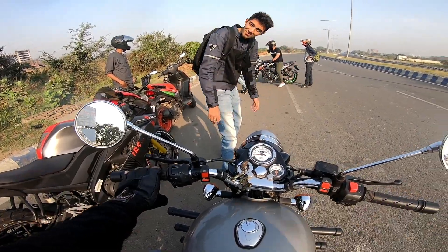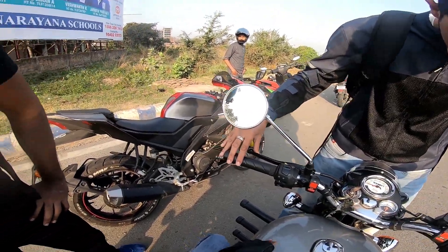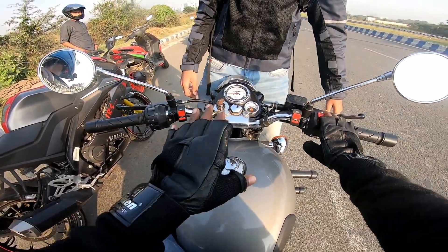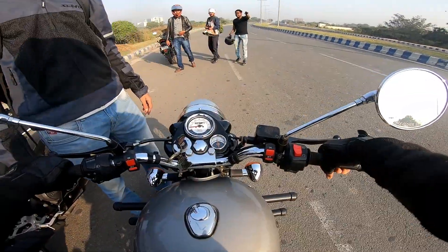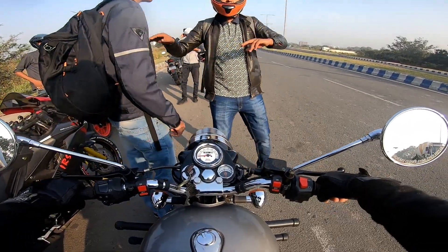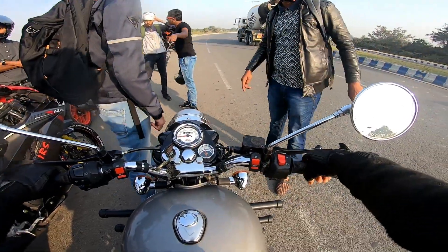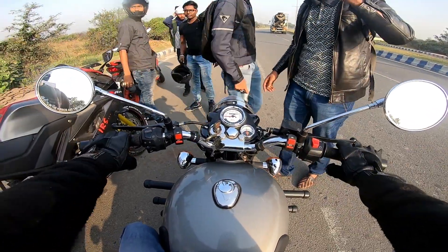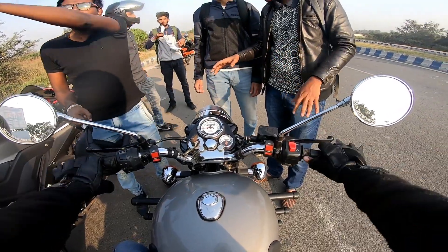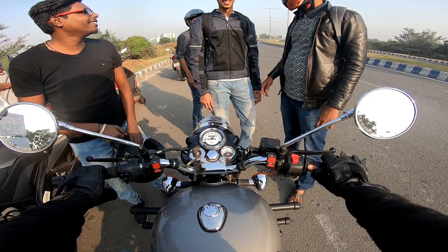That's all for today's video — hope you liked it and if you did, please give us a thumbs up. This is YouTube's first drag between R15 V3 and Bullet 350 Classic. It's a little uncomfortable when you go up to 110-120 speed on the Bullet 350 Classic due to the vibration. That's all — thank you, peace.